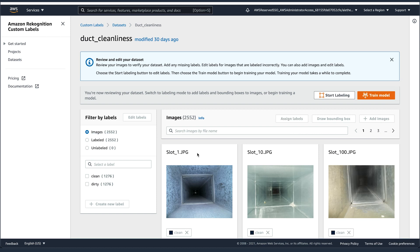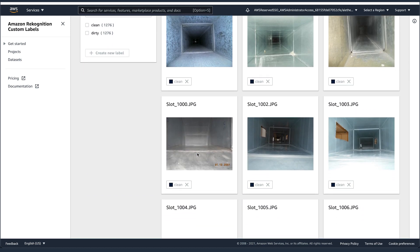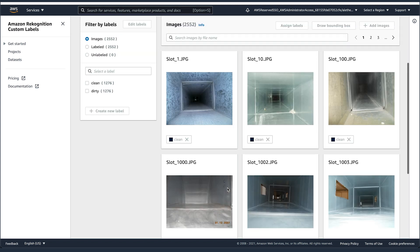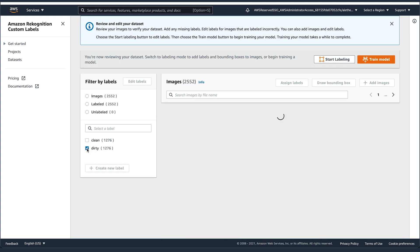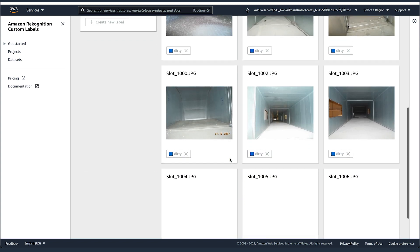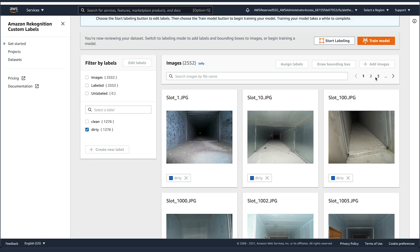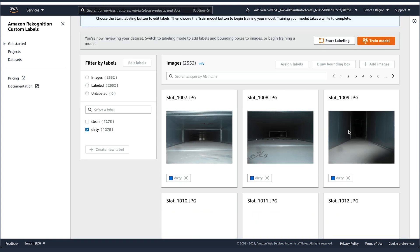Luca, we know labeling training images can be really tedious. How did you go about doing this? I used SageMaker Ground Truth in order to upload images and have an easy-to-use URL to label the images. I was able to send that URL to my client, and they were able to easily label the images and tell which ones were dirty and which ones were clean HVAC images.